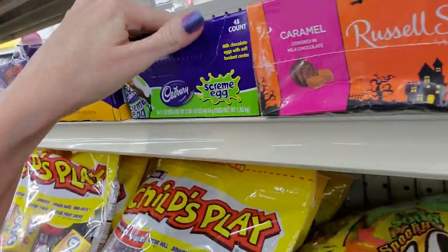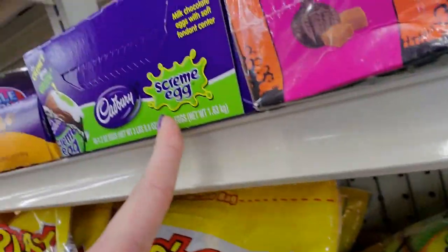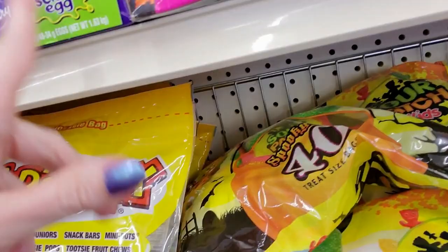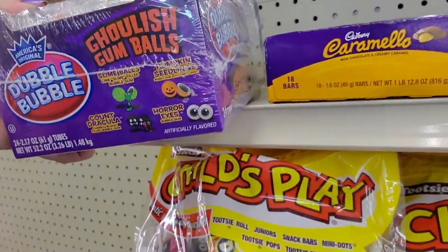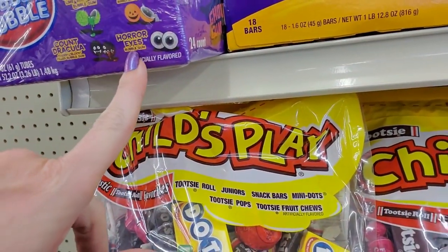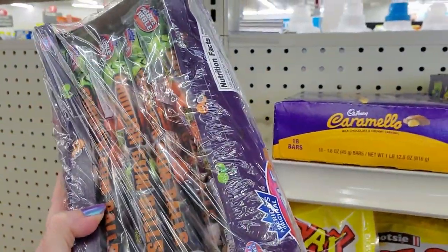We have some here that is so new it hasn't even opened yet. Here's one I've never seen — Cadbury's Scream Eggs. I'm not familiar with that one. And we have Double Bubble Ghoulish Gumballs: Slime Balls, Pumpkin Seedlings, Horror Eyes, and Count Dracula. How cool.